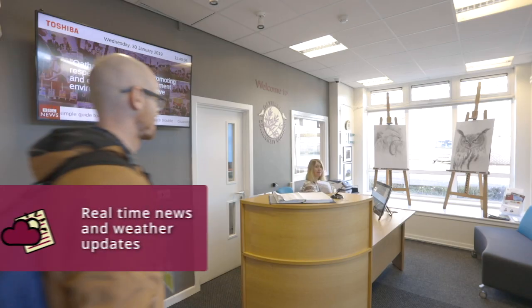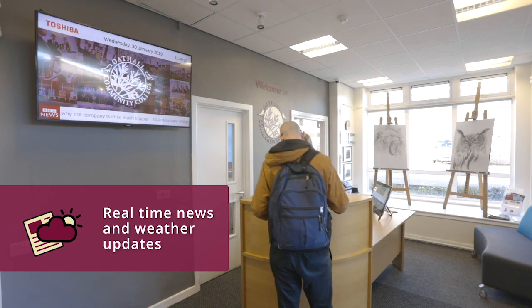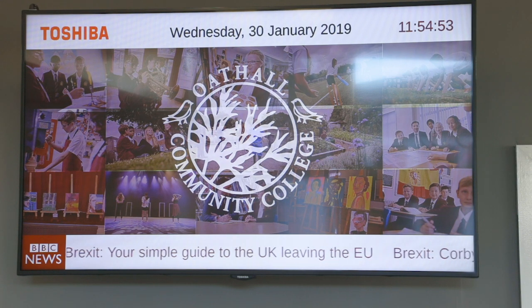The new screens are really eye-catching and informative. They often remind me of upcoming events. A further display is placed in our school reception and using the SignStick software we're able to provide information to our visitors and guests and really presents us in a very professional way.